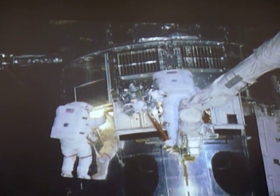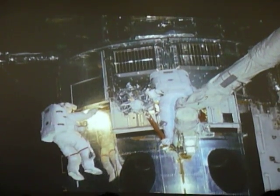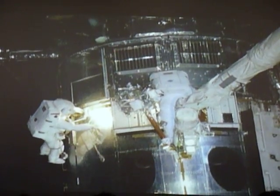You can see they work right through the night cycle as well. We go around the Earth every 90 minutes, getting a day-night cycle about every 45 minutes. They have little lights on their helmets that they can turn on and continue to work.